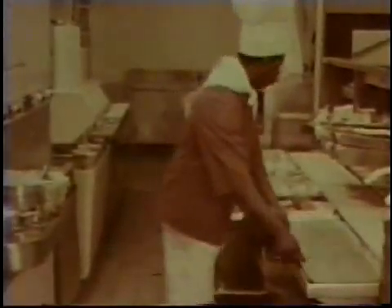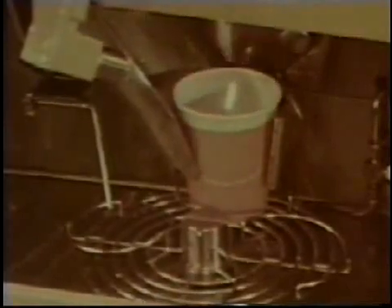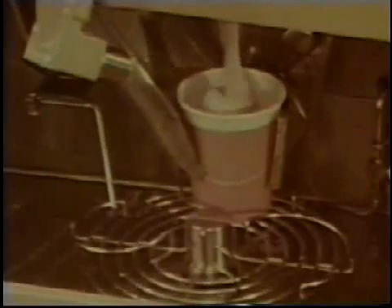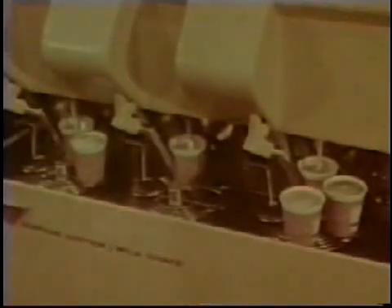AMFair system's beverage dispensing is equally fast, efficient and automatic. Four varieties of soft drinks — two plain and two carbonated — can be prepared by AMFair. Cups are positioned and filled for ice-cold serving to thirsty patrons. Thick, creamy AMFair milkshakes are prepared automatically in three tempting flavors. Over 700 milkshakes can be dispensed by AMFair in one hour.